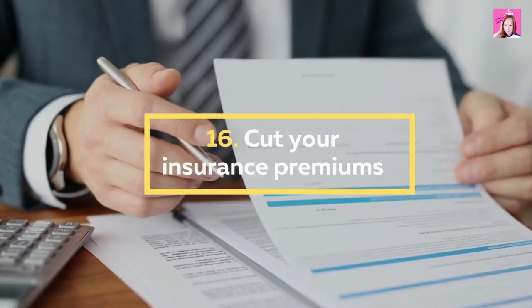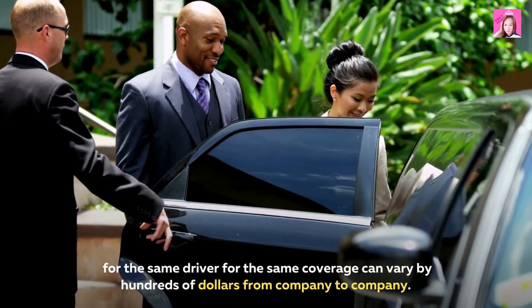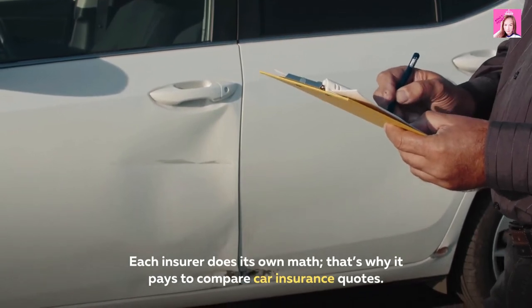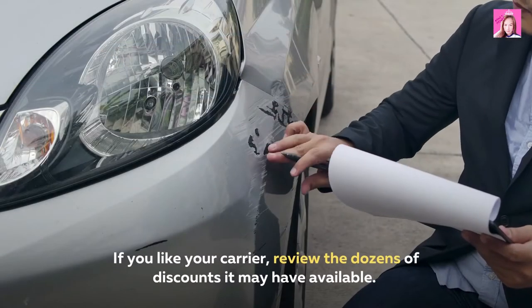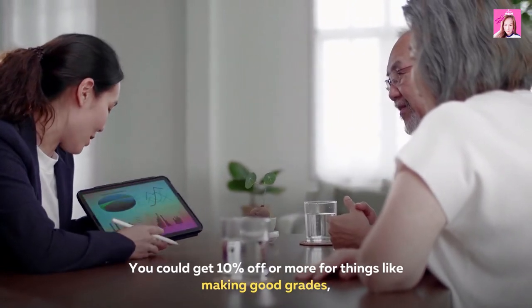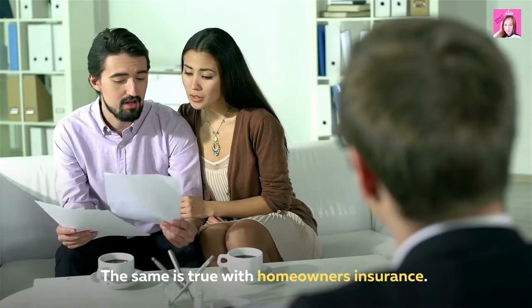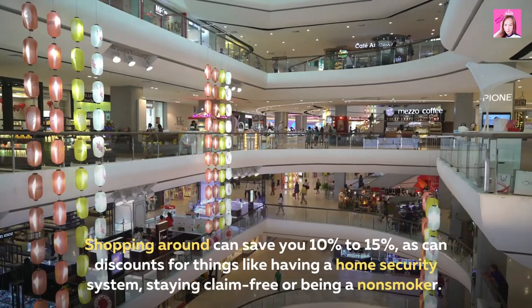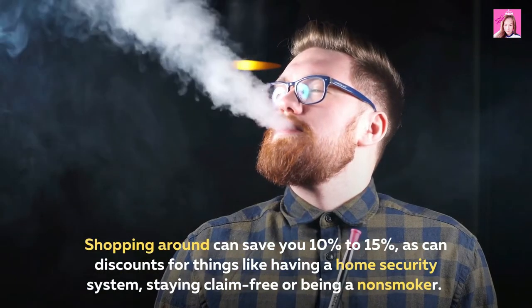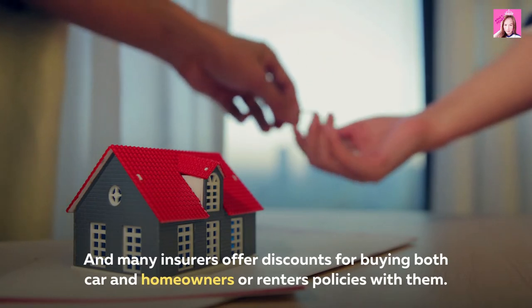16. Cut your insurance premiums. One of the dirty secrets of the car insurance industry is that premiums for the same driver for the same coverage can vary by hundreds of dollars from company to company. Each insurer does its own math, so it pays to compare car insurance quotes. Review the dozens of discounts your carrier may have available — you could get 10% off or more for things like making good grades, completing defensive driving training, or going at least three years without an accident. The same is true with homeowner's insurance; shopping around can save you 10% to 15%, as can discounts for having a home security system, staying claim-free, or being a non-smoker. Many insurers also offer discounts for buying both car and homeowners or renters policies with them.